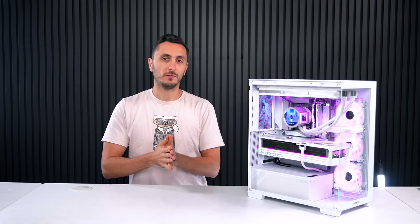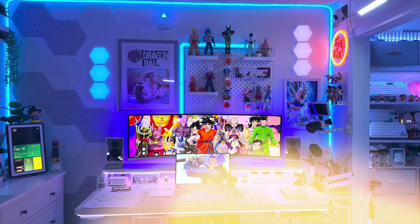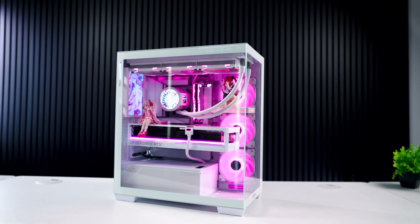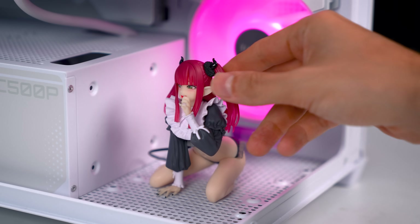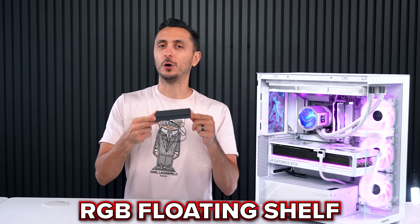Collecting figurines has always been an ever-growing hobby — we've seen tons of setups on Setup Wars proudly displaying their collections. But what if you could expand your hobby into your PC? Most of the time people just place figurines on top of the GPU or any flat surface in the case. But if you don't have any flat surface, let me introduce you to the RGB floating shelf.